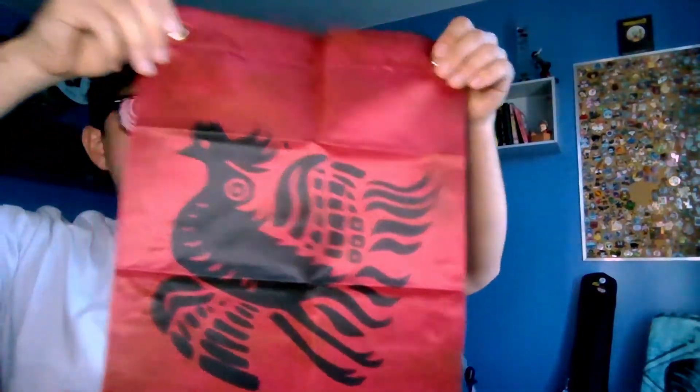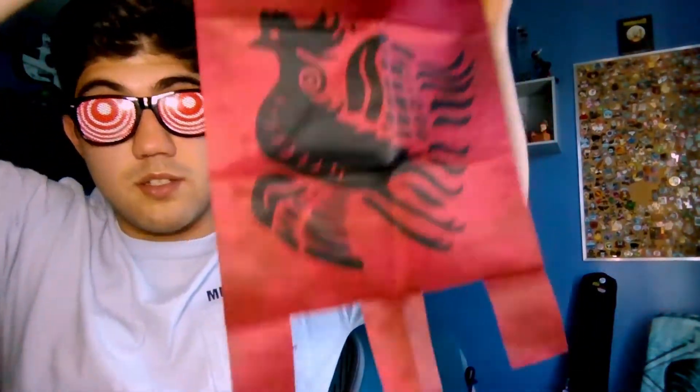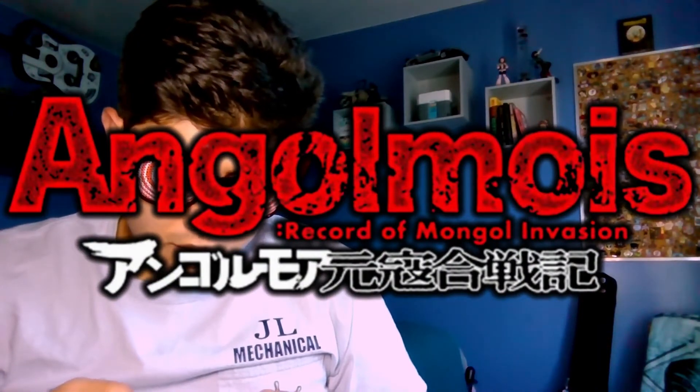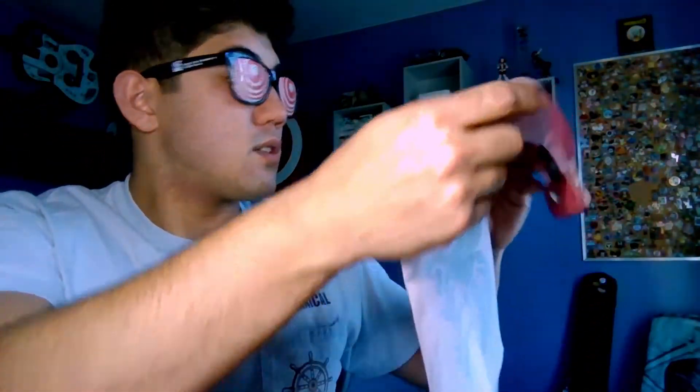And last but not least, maybe this is a flag. It is — I got it right. It's a very small flag, but in other words it's a nice flag. Angelo Mois, the Record of Mongolia — Mongol invasion. That's pretty cool. Law of War Banner. I'm like slurring my words, I'm losing it. That's actually not bad.